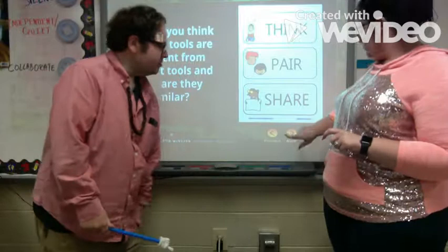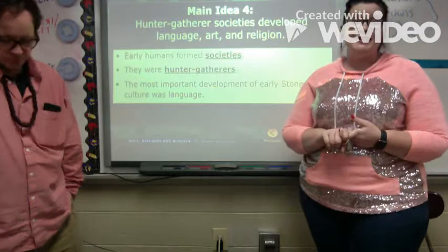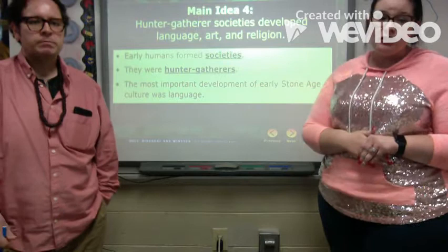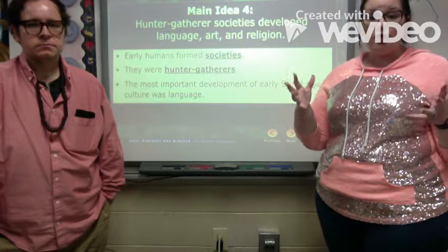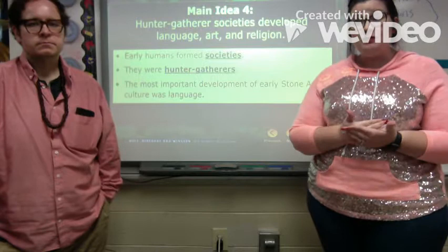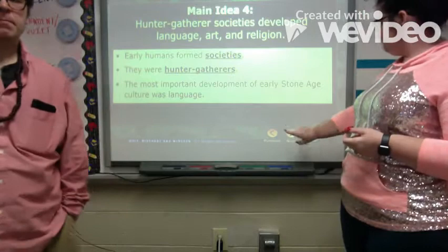Main idea four: hunter and gatherer societies developed language, art, and religion. Early humans formed societies — a group of people who share common characteristics or a common culture. They were hunter-gatherers. The most important development of early Stone Age culture was language, because that's when history could actually be documented in a written way.